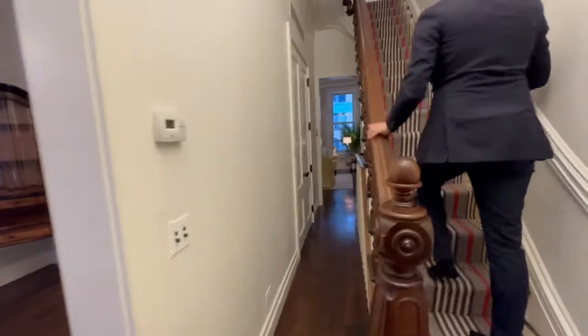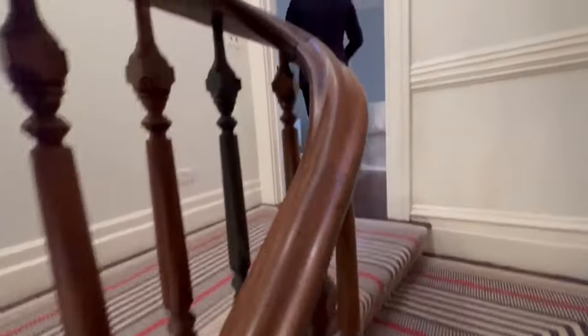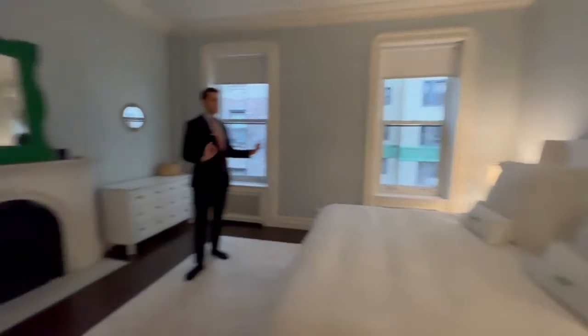Up these stairs brings you into the primary living suite, which really is amazing. You can see high ceilings here again as well and another fireplace, very quiet, very quaint, beautiful, very good finishings.